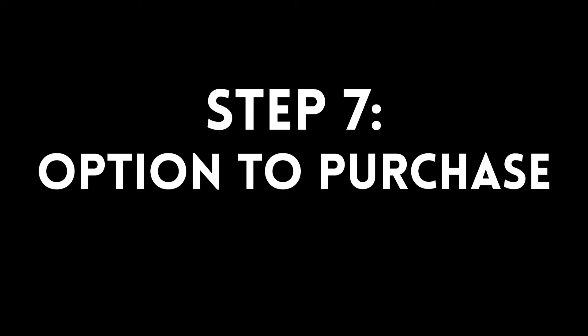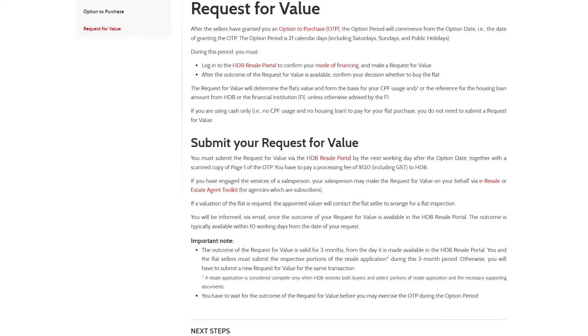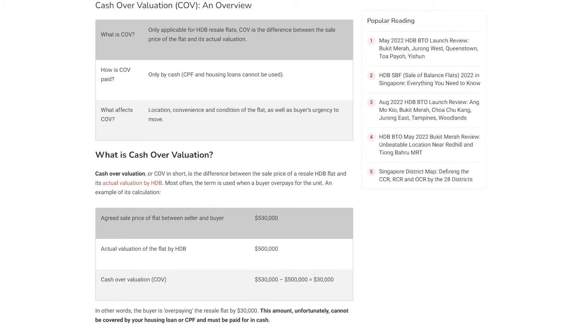If you don't have an agent representing you, there's a chance that the seller's agent might take advantage of your lack of knowledge to offer you an unfavourable deal — and sometimes these things aren't noticeable until you exercise the option and it's a bit too late. Once you and the seller's agent have come to an agreed price, they will issue you an option to purchase in exchange for an option fee, which is typically $1,000 for a resale HDB. You then have 21 days to decide whether or not you really want to go through with the purchase — this is also when you'd engage a private law firm if you don't plan on using HDB's lawyers. After receiving your option to purchase, you need to submit a request for valuation from HDB. This will let you know whether or not there's any cash over valuation involved — meaning if the selling price of the flat is $700,000 but the valuation came out to be only $680,000, you need to fork out the extra $20,000 in cash. There is a processing fee for the valuation and it's $120.